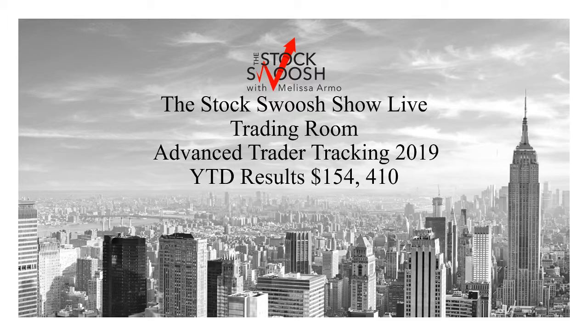Hello everyone, I'm Melissa Armo and I'm reviewing the Stocks Will Show live trading room advanced trader tracking for 2019, from January through today, April 25th. An advanced trader risk for day trades is around $2,000 — some a little less, some a little more. You can risk whatever you can afford. The less you risk the less you make; the more you risk the more you make. You could risk more than $2,000 a trade and make more than $154,000-plus to date with the system.